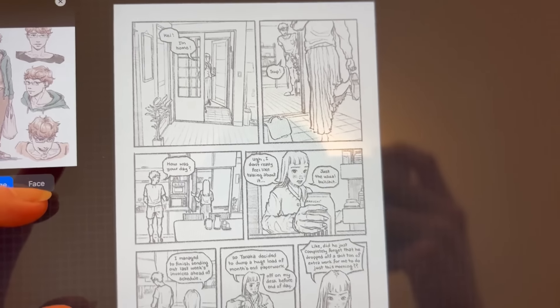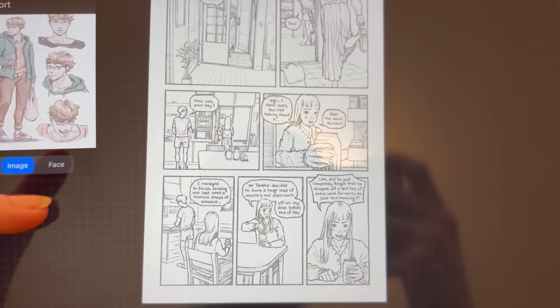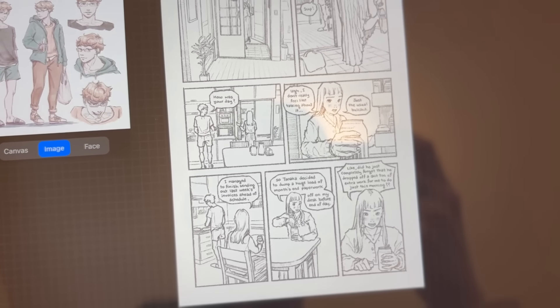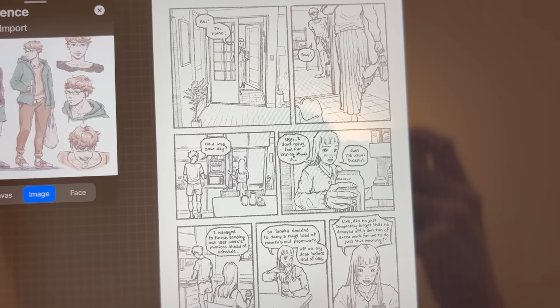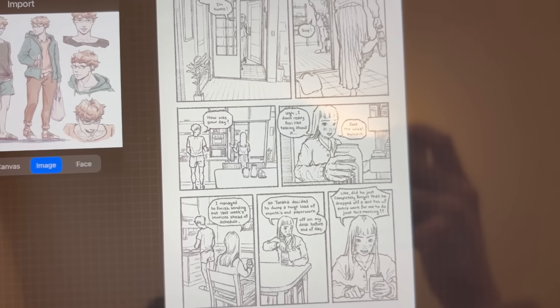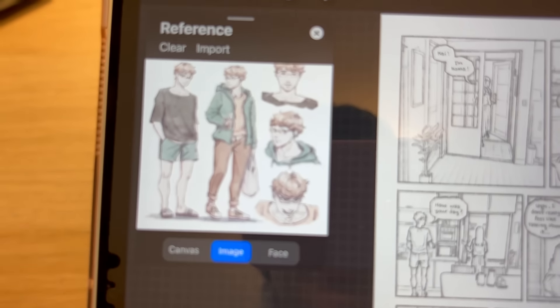I think it's nice to do super detailed pages every now and then just to change things up and vary the detail. But this is kind of like our introduction to Hina's boyfriend.